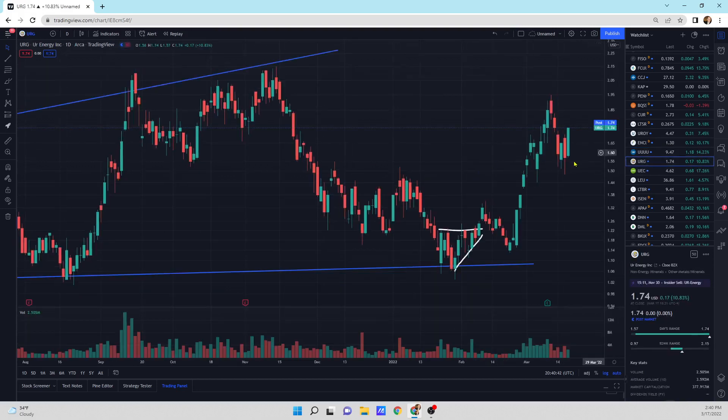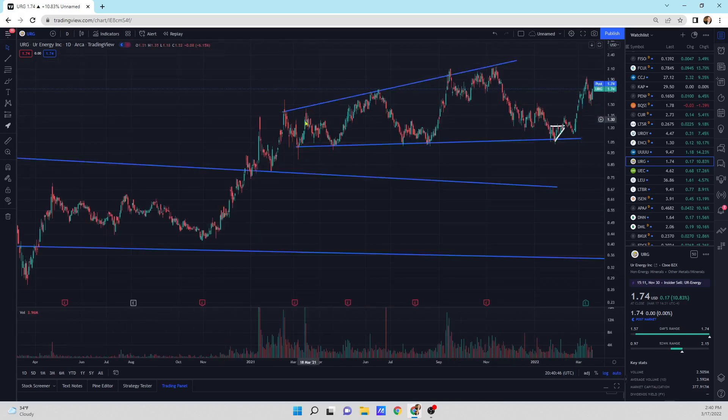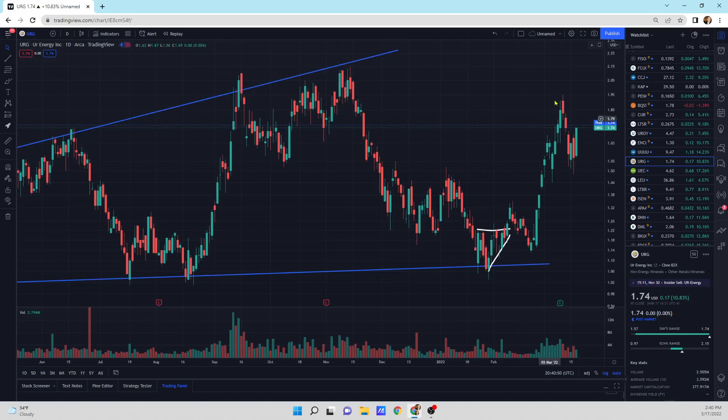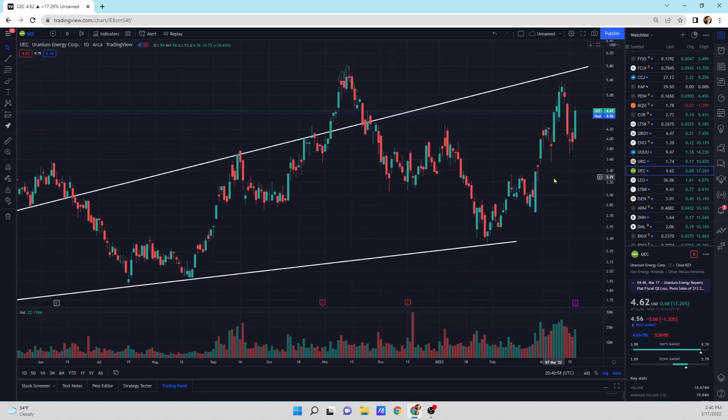URG moving on up — 10.8%, looks good. We're in the pattern, starting to move higher. This could be a first wave, a pullback, and then we could do a third wave maybe. I'm not an Elliott Wave expert, but I wish I was.